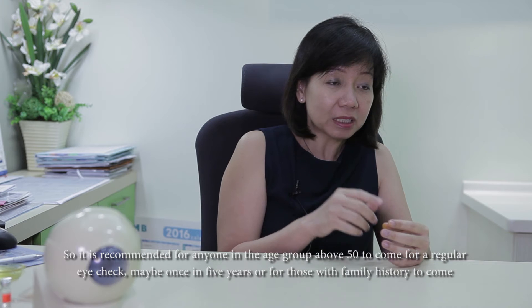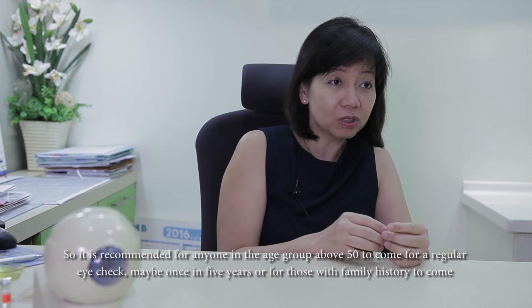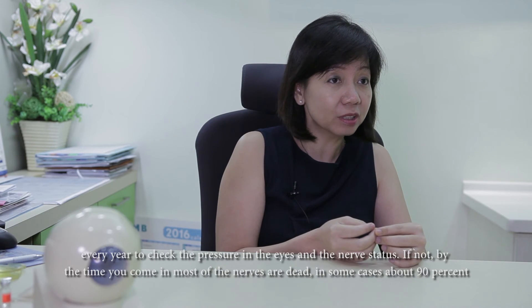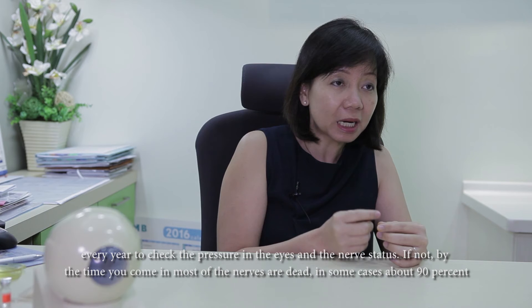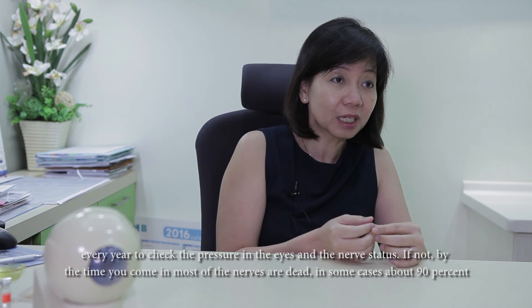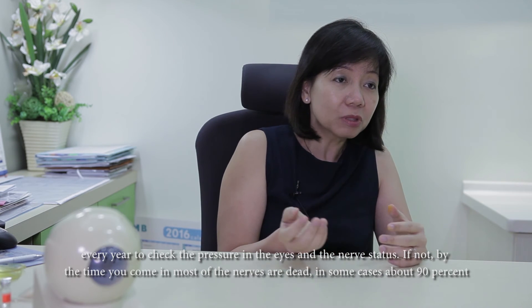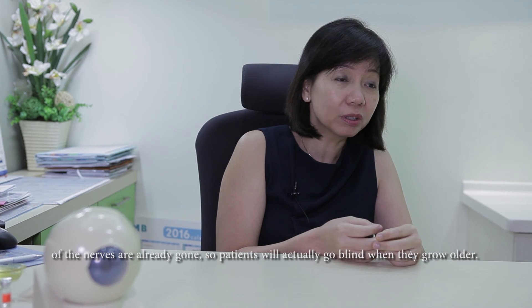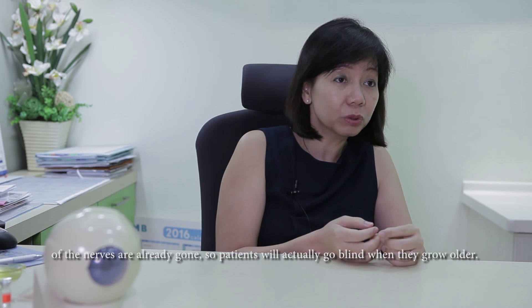It is recommended that anyone above 50 come for a regular eye check, maybe once every five years if possible. Those with a family history should come every year to check the pressure in the eye and the nerve status. If you don't, by the time you come in, most of the nerve may be dead — sometimes 90% of it is gone — and patients will actually go blind as they grow older.